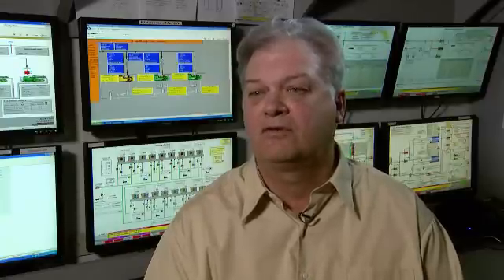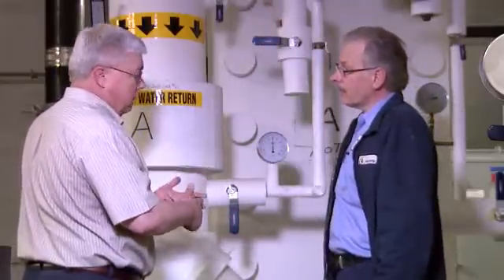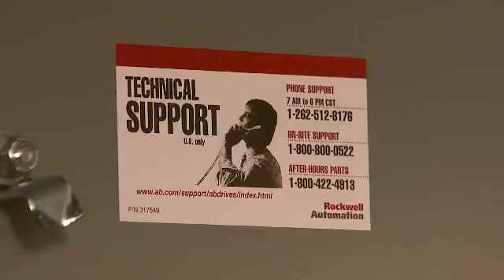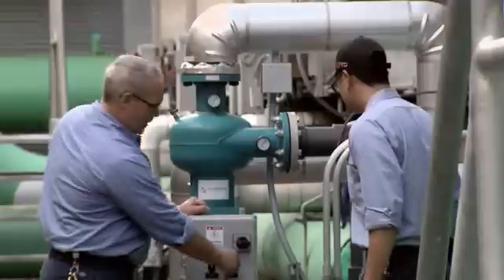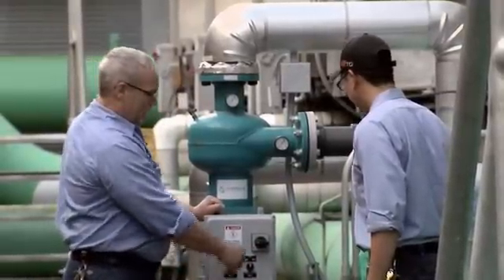I can actually call a Rockwell engineer and ask them to change the algorithms, change a view that we're seeing, or adjust an alarm setting. They can do a lot of things for us remotely. When it comes to plant-wide integration, they're able to help us troubleshoot any devices throughout our network.